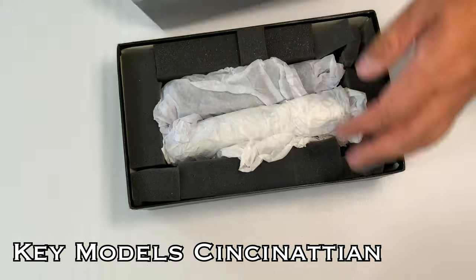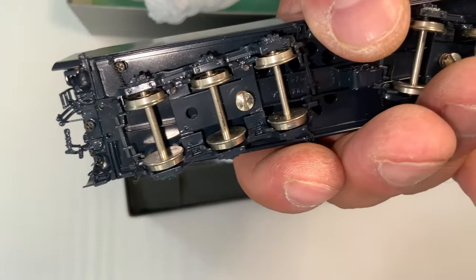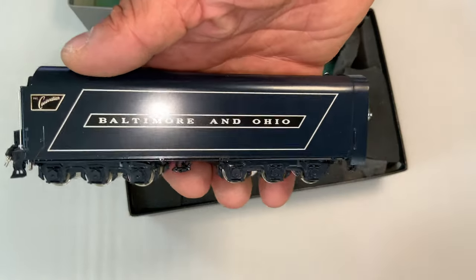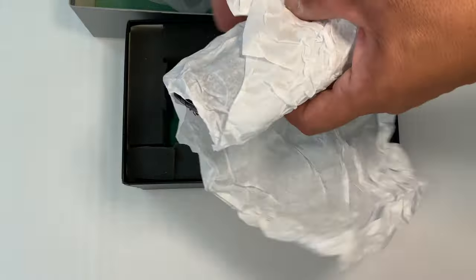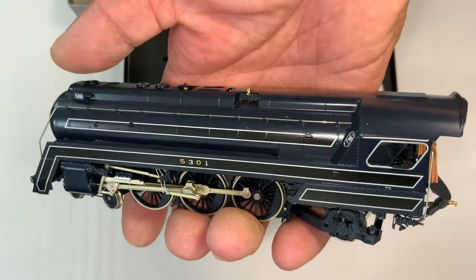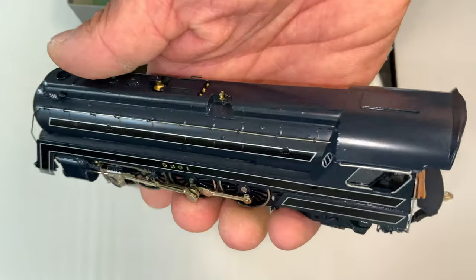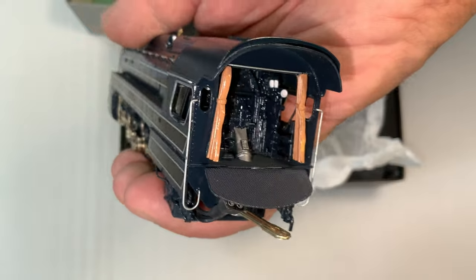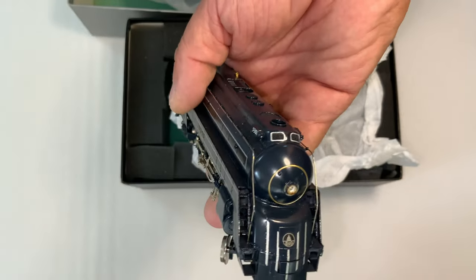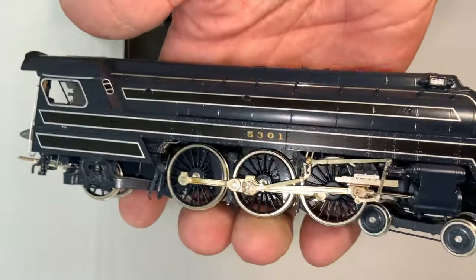Here is my actual Cincinnatian. It didn't come with the original box, but as you can see, the tender is the darker color, so it does come from the second run — and it's really nice. Nice brass details, no doubt about that. Always been very happy with this, but it's still packed up. I haven't run it, didn't put DCC in. Very nice. I always debated over which one I liked better — the Cincinnatian or the Royal Blue — and I finally decided I kind of like the Royal Blue just a little bit better. It's a little more unique in its styling, but I love them both.